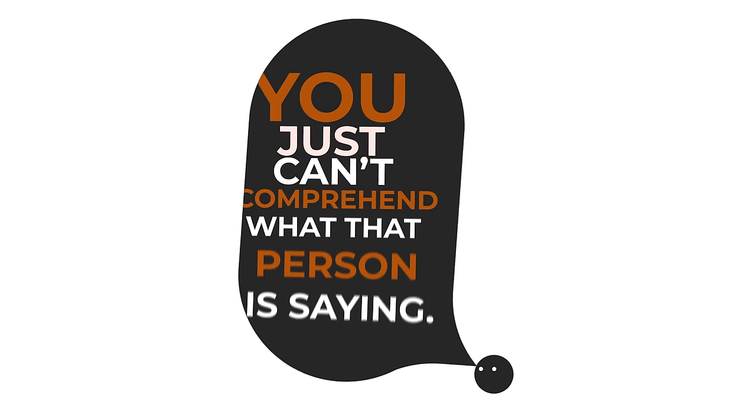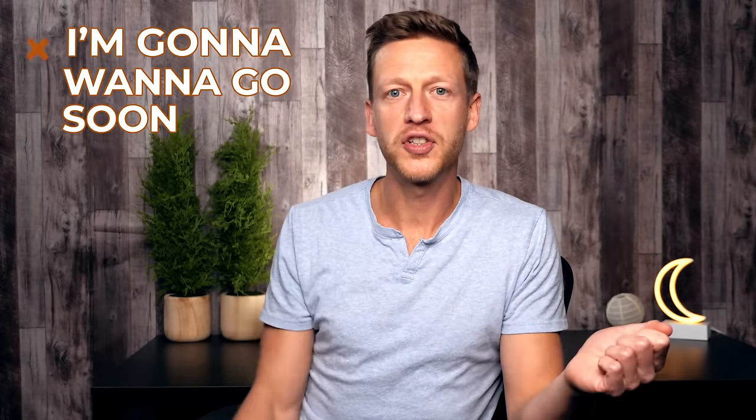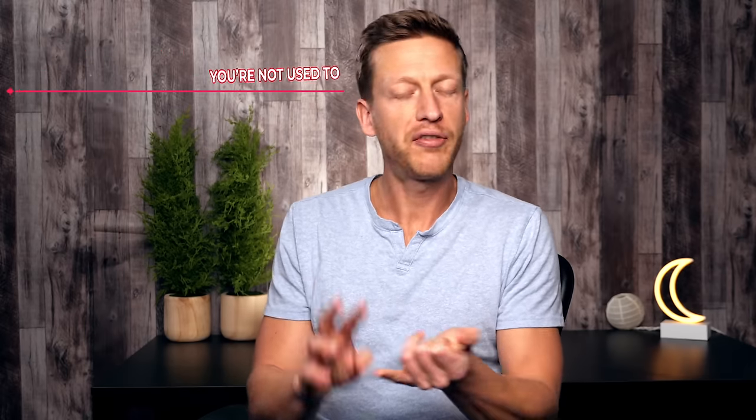The second reason isn't because of vocabulary — it's that you just can't comprehend what the person is saying. If you saw the sentence written down you'd understand it, but the way they're saying it you just can't follow. For example, 'I'm going to want to go soon' said slowly you can follow, but said naturally — 'I'm gonna wanna go soon' — you might not understand because the person is using relaxed pronunciation and linking words together. Another reason is an unfamiliar accent with different sounds you're not used to.